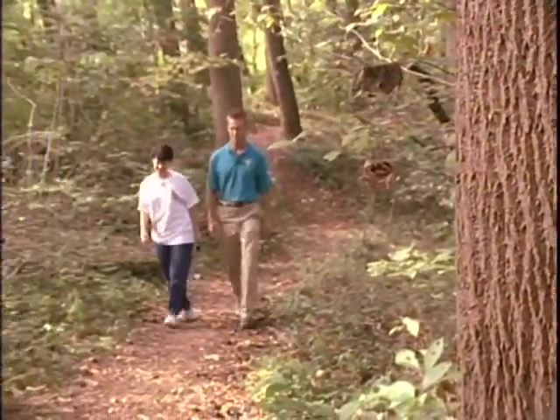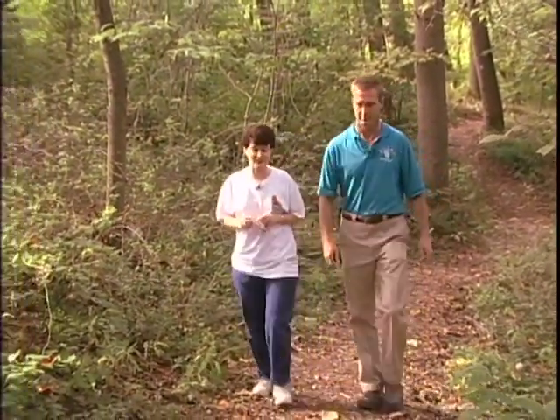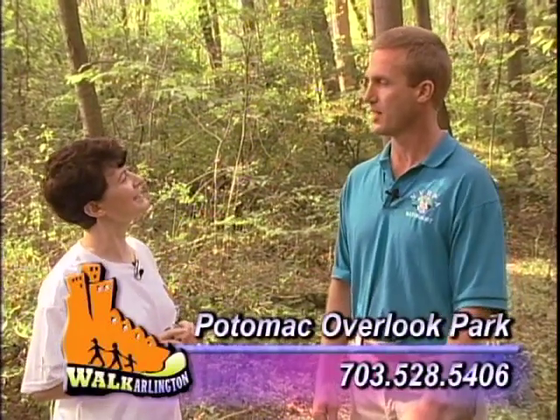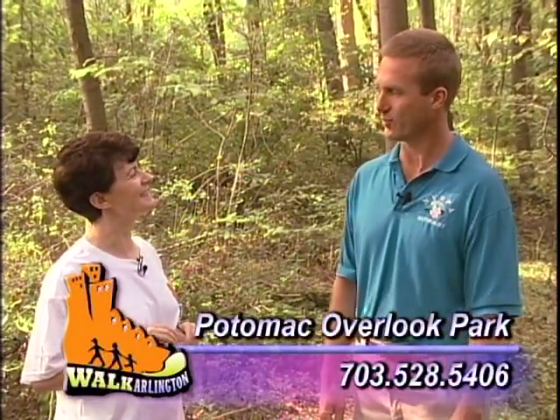So what are the other opportunities for walking tours here in the park? People can come on their own, come as a group, or sign up for one of our pre-scheduled programs. They can call our park or look on our website to find out information about that. There are lots of ways to get involved, but one way always is just to come and take a walk. Our phone number is 703-528-5406.